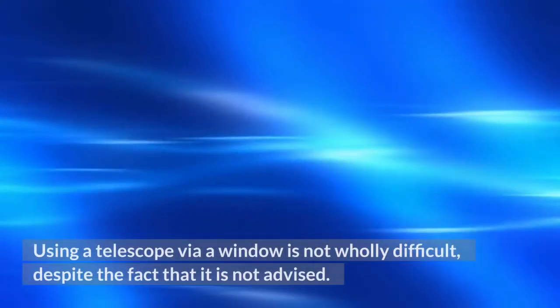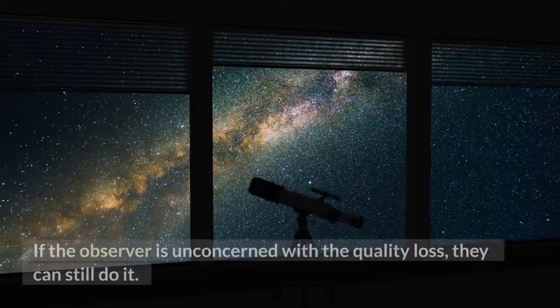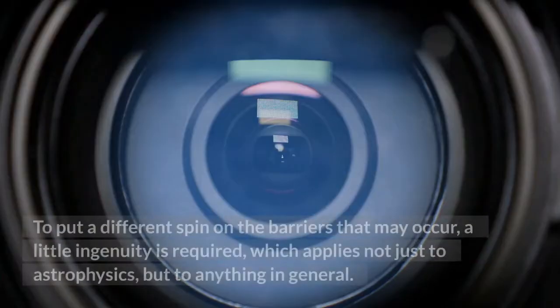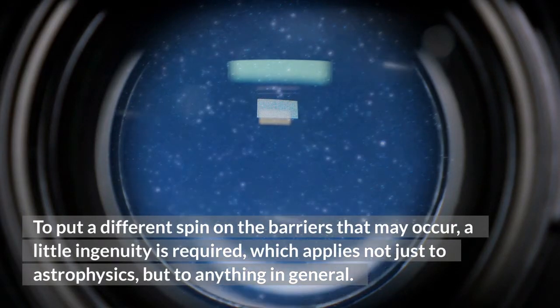Using a telescope via a window is not wholly difficult, despite the fact that it is not advised. If the observer is unconcerned with the quality loss, they can still do it. To put a different spin on the barriers that may occur, a little ingenuity is required, which applies not just to astrophysics, but to anything in general.